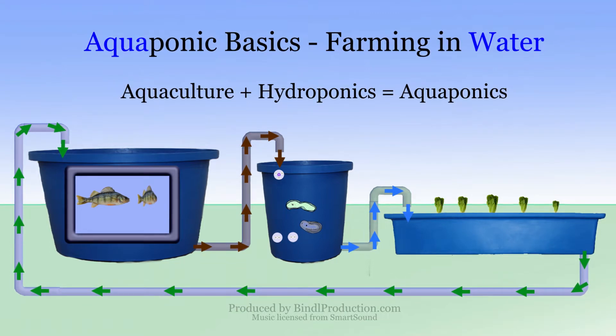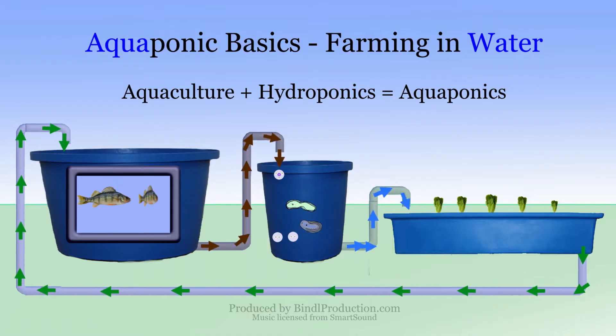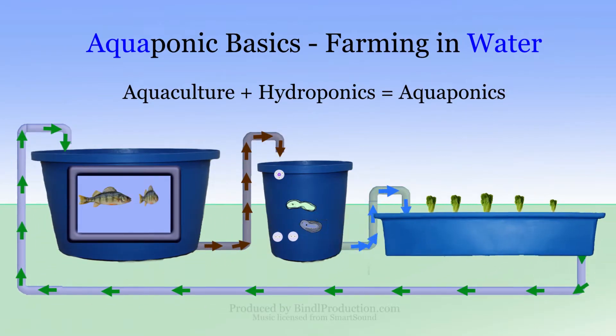Aquaponics is like an indoor farm where fish and plants grow in tanks of circulating water. The system is made up of aquaculture for fish, hydroponics for plants, and bacterial filtration.